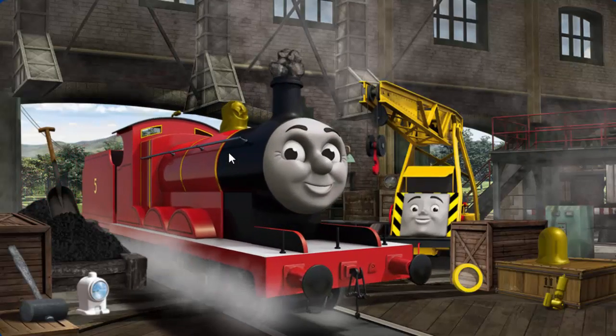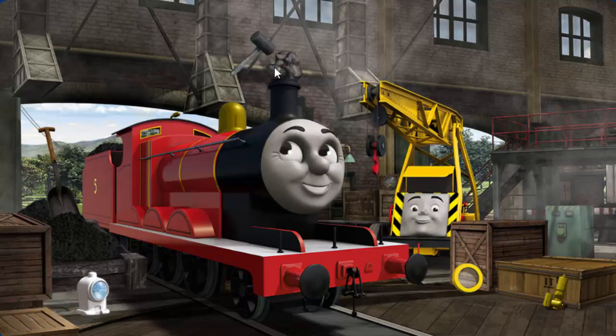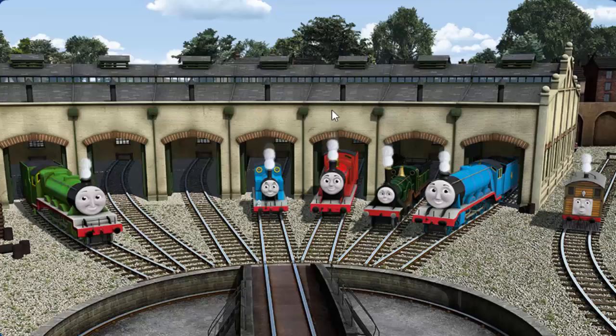James' funnel is clogged with rocks, and his dome is broken, and he needs more coal. Great job, but there's still more to do. James is ready to get back to work.